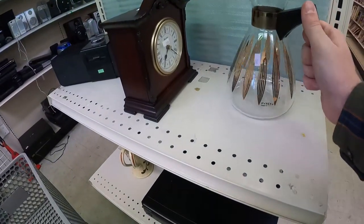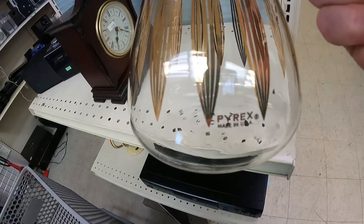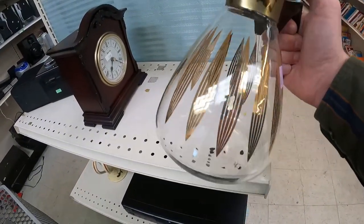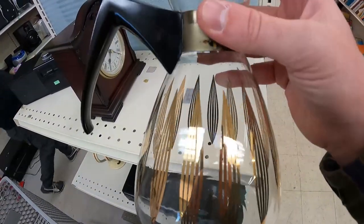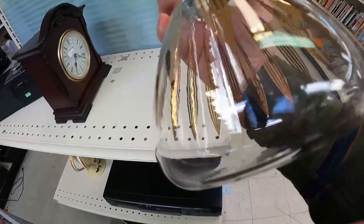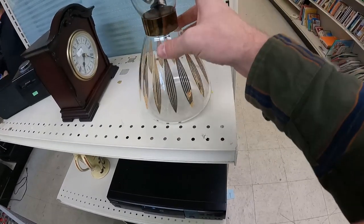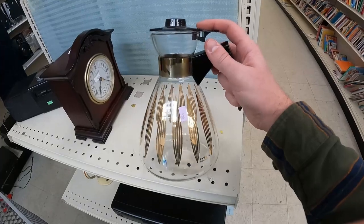Really cool mid-century modern Pyrex coffee pitcher — got the cool gold leaf. There was a little bit of degradation on the lip. They wanted $6 for it. There's a lot of these selling — probably could have got $28 to maybe $35, but it's glassware, it's going to cost like $10 to ship, and it's got those imperfections. So even though I like it a lot, I left it.